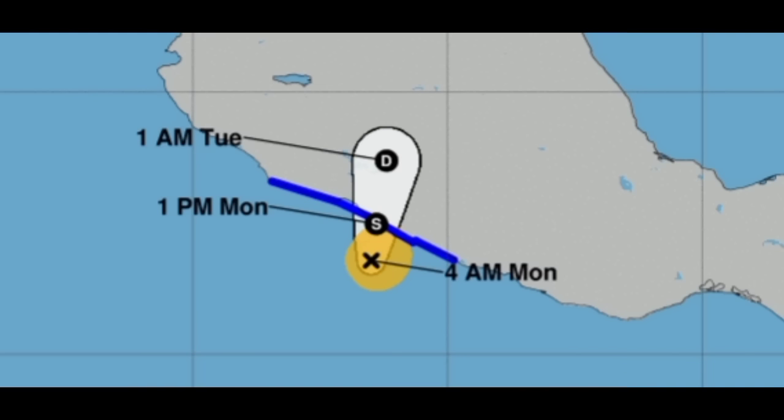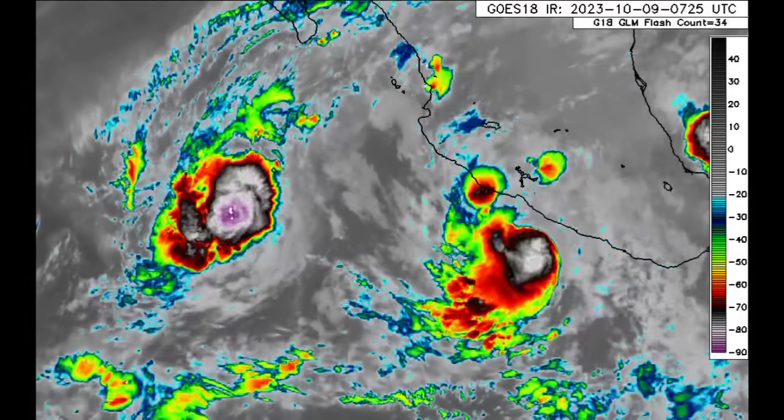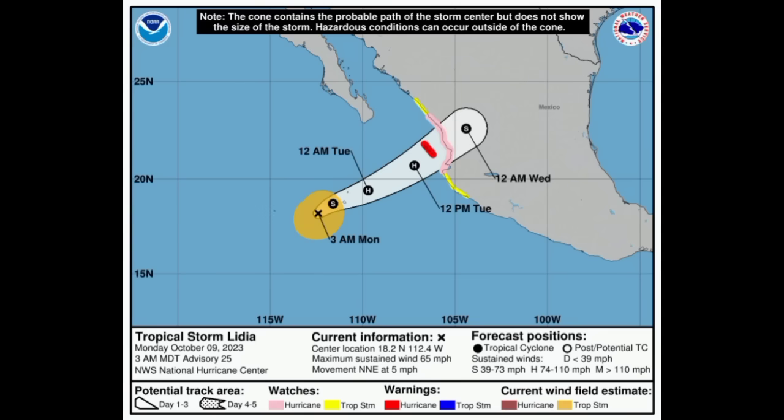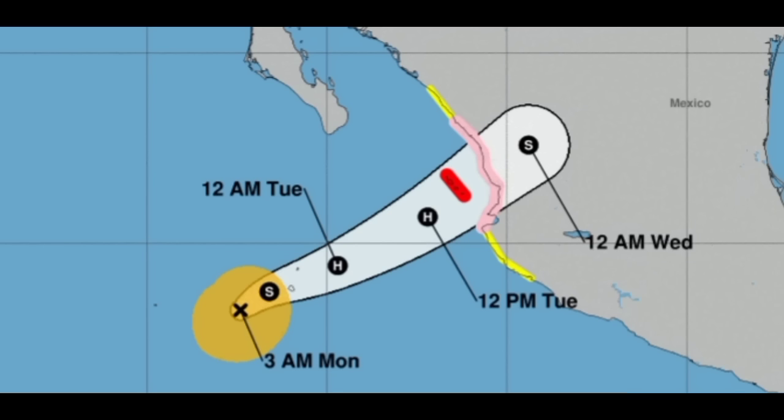Heading into tomorrow, Lydia will be bringing impacts as well. The National Hurricane Center is expecting the storm to manage to strengthen into a hurricane, but it has weakened again — maximum sustained winds are 65 miles per hour, down from 70 — and it is moving to the north-northeast at five miles per hour, gradually moving a bit faster as it heads northeast. Several areas are under watches and warnings. Highlighted in red is a hurricane warning in effect for Las Islas Marias, where hurricane conditions are possible within the next 36 hours.